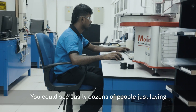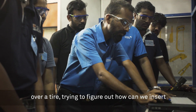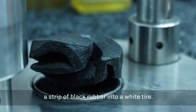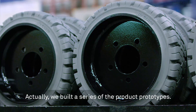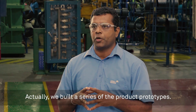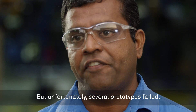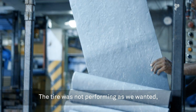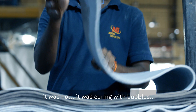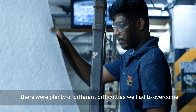You could see easily dozens of people just laying over a tire trying to figure out how we can insert a strip of black rubber into a white tire. We built a series of prototypes but unfortunately several prototypes failed — the tire was not performing as we wanted, it was curing with bubbles. There were plenty of different difficulties we had to overcome.